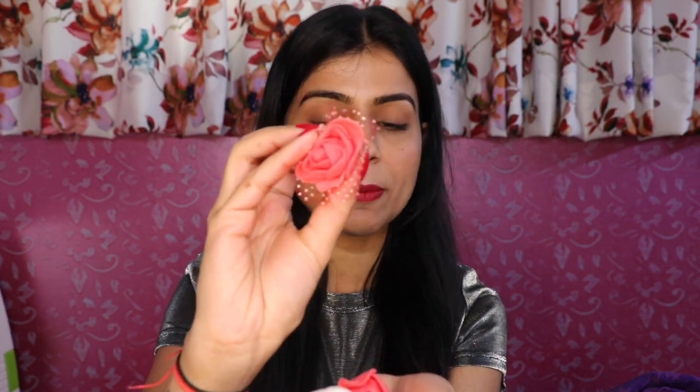The last thing in this box is this stone studded bracelet. One of its stones has come out, but hopefully it will still look good. It is an adjustable bracelet and its pattern is very good. And in this box, it also has handmade roses in peach and white color, which you can use at home for decorating.